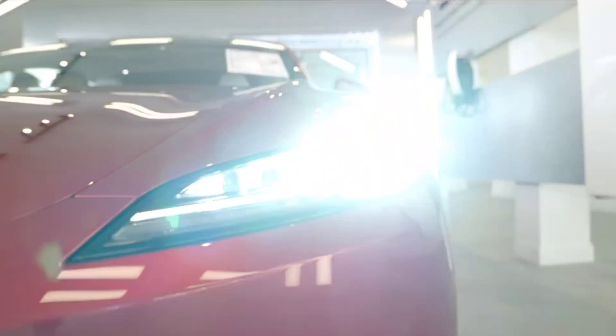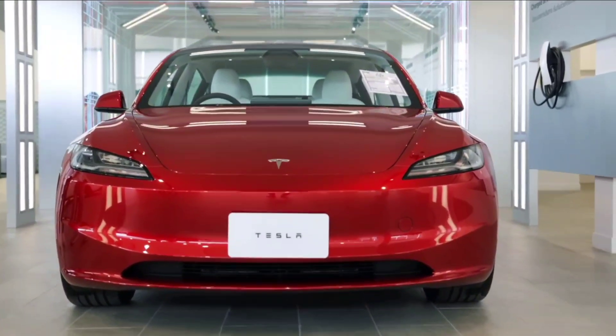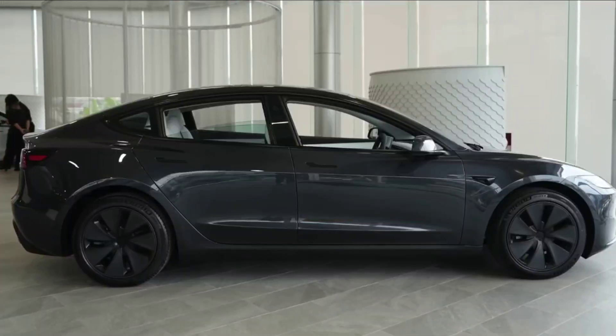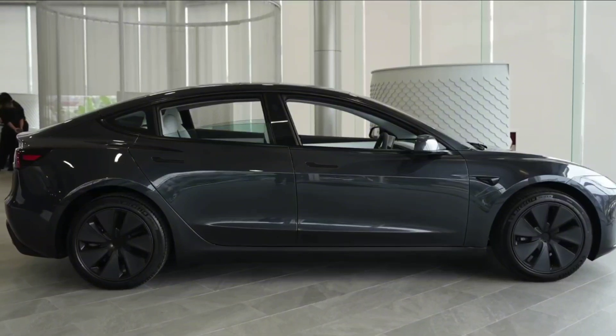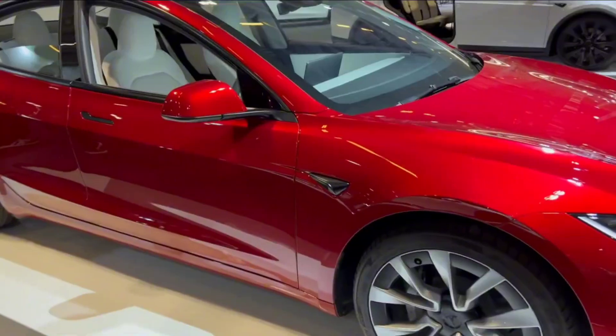In summary, the Tesla Model 3 Highland 2024 excels in various aspects. It offers a smooth driving experience with its firm suspension and precise steering. The impressive range of this fully electric car makes it a viable choice for long journeys.